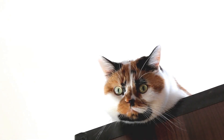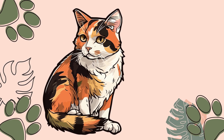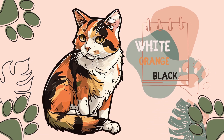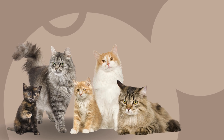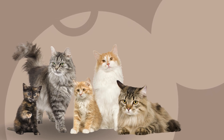A calico cat is a domestic cat of any breed with a tricolor coat. The calico cat is most commonly thought of as being 25% to 75% white with large orange and black patches; however, they may have other colors in their patterns. The calico pattern is not specific to any breed of cat and occurs incidentally in cats who express a range of color patterns.